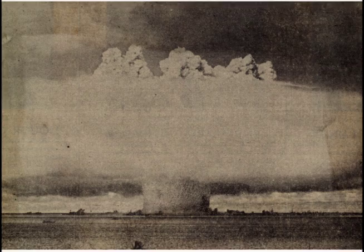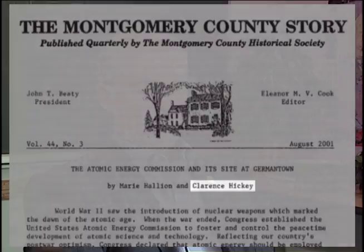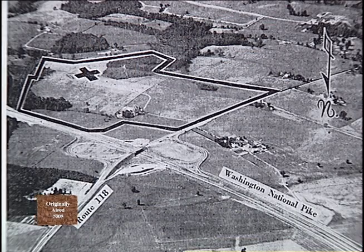Scientists estimated that 20 miles outside of the city was sufficiently far away to protect a relocated AEC. Clarence Hickey is an environmental scientist with the Department of Energy and has researched the history and ecology of the Germantown site. They studied 50 different sites in Virginia and Maryland and then found one in Germantown, Maryland, that they liked. It was a farmland site at the junction of Maryland Route 118, Germantown Road, and Highway US 240.